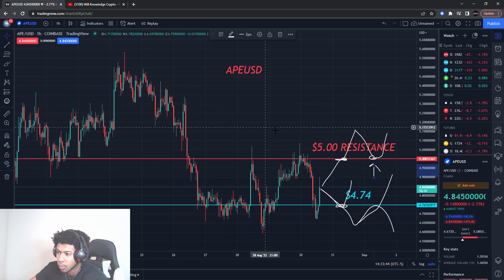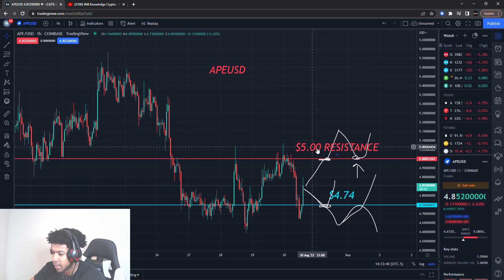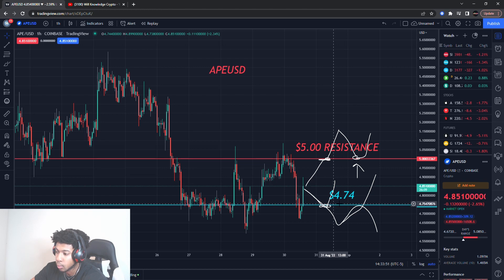These are the scenarios I'm looking out for on ApeCoin. Make sure you watch them — any updates, I'll update you guys. For right now, watch that five-dollar resistance and four dollars seventy-four as support. Thank you guys for watching — always remember this is not a recommendation to buy or sell anything; it's just for educational purposes only, so do not trade anything you see here. I'll catch you guys in the next one.